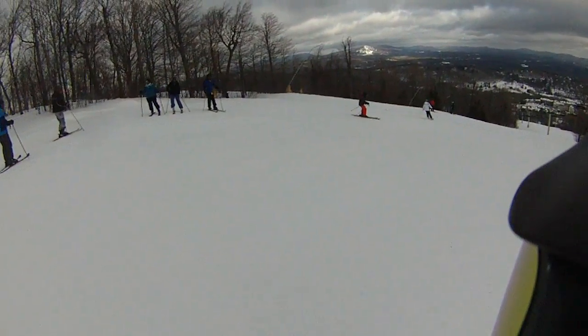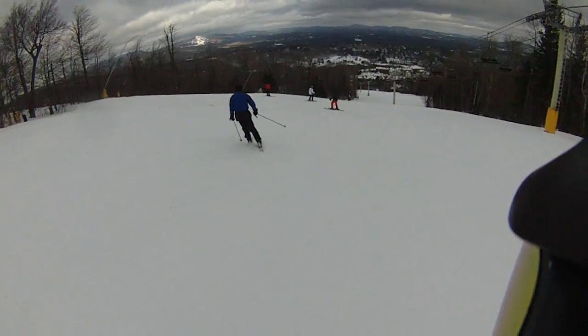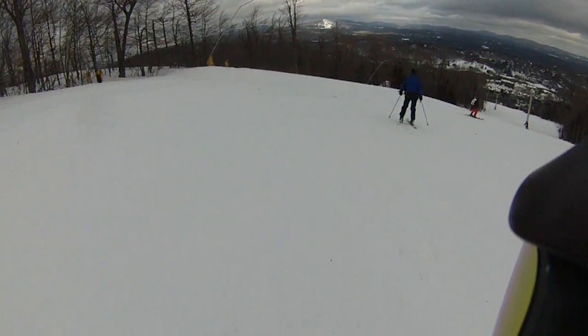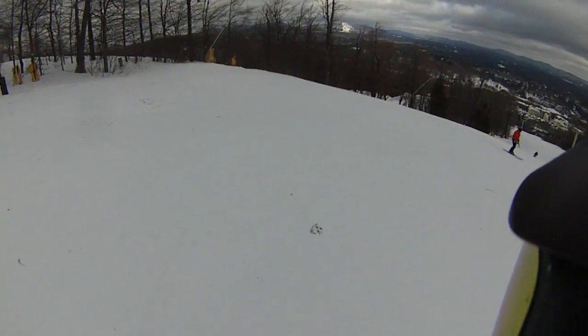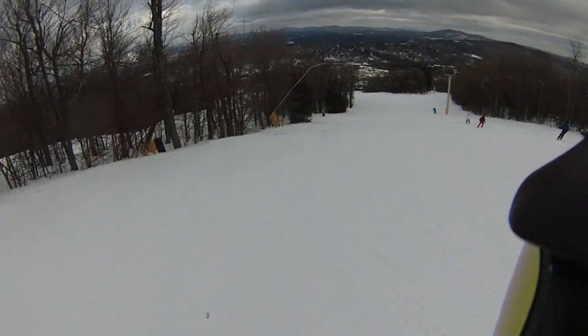Oh boy, look at this. This is the kitchen. Woo! This is really nice today, and the kitchen. Let's come over here, get some of this fresh powder.